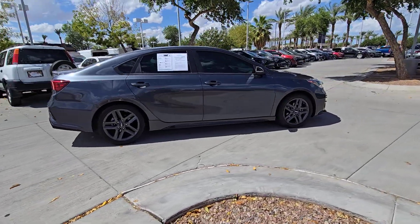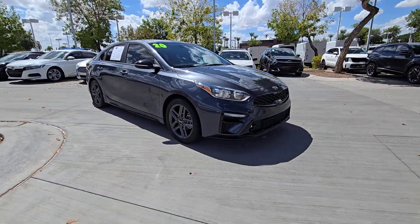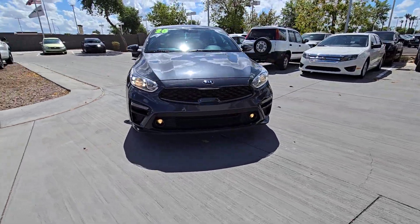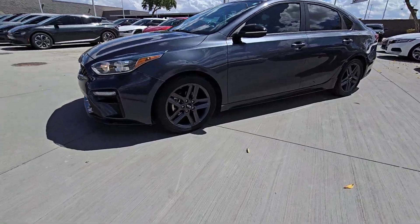This compact sedan with an upscale feel prioritizes comfort or sportiness depending on your preference. You'll also love its agile handling, controlled ride, touchscreen infotainment, and active safety features.